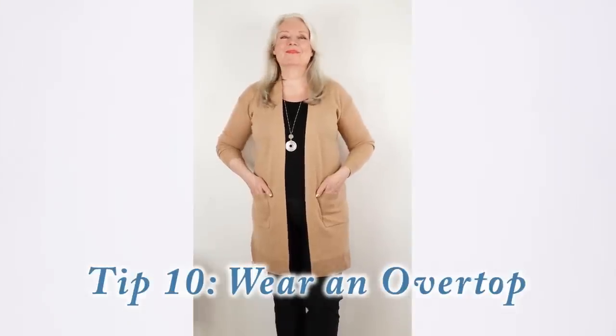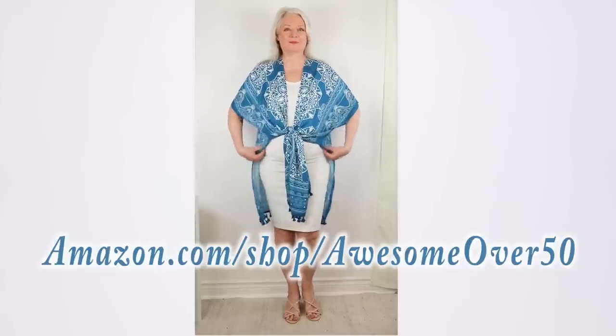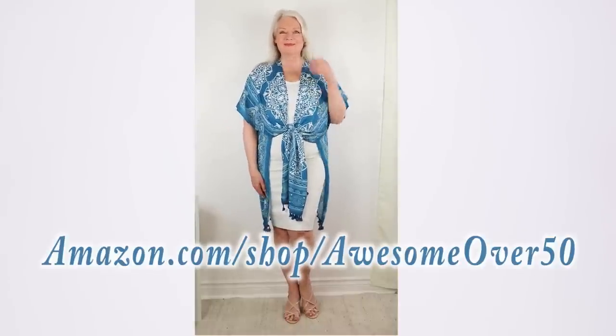Tip number ten is to wear an overtop. I'm going to be modeling two of these — one is a cardigan style for cooler weather, and the other is a kimono style for warmer weather. Notice how this cardigan brings the eye downward and the extra material can really hide the stomach area. For warmer weather, I absolutely love the trending kimono looks — they're so lightweight. This one is from my beachwear section at amazon.com/shop/awesomeover50, and you can even tie it in the front for more hiding and a little extra styling flair.